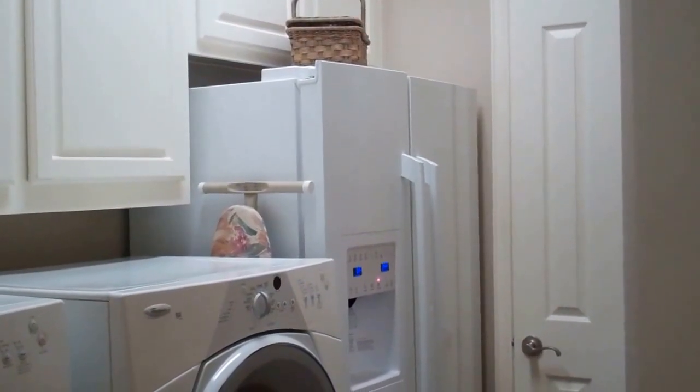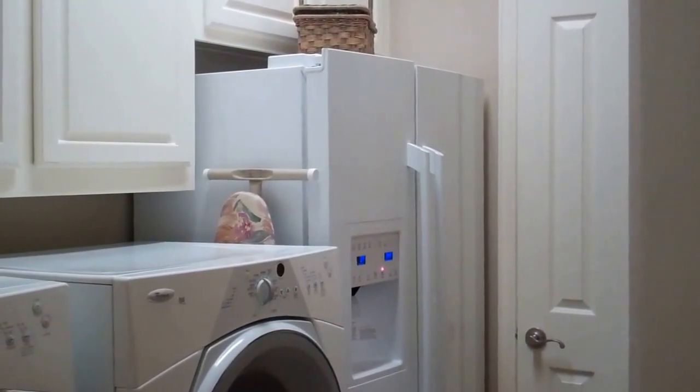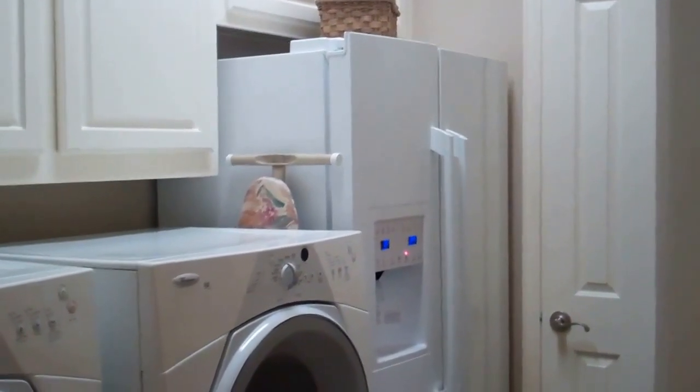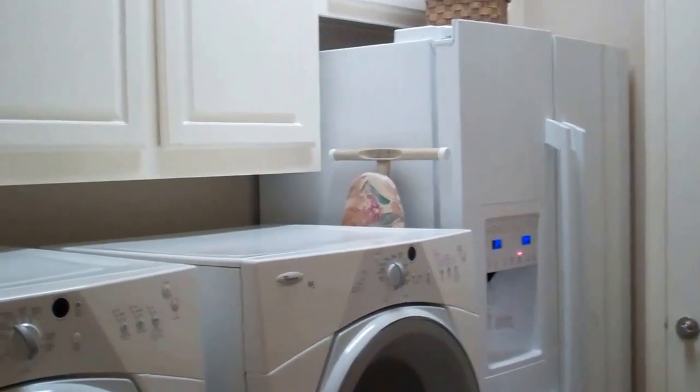I also like that not all utility rooms have the flexibility and space to allow for a refrigerator — you sometimes have to put them out in the garage. But this allows you to have your refrigerator right off your kitchen, so you can have two refrigerators close by.